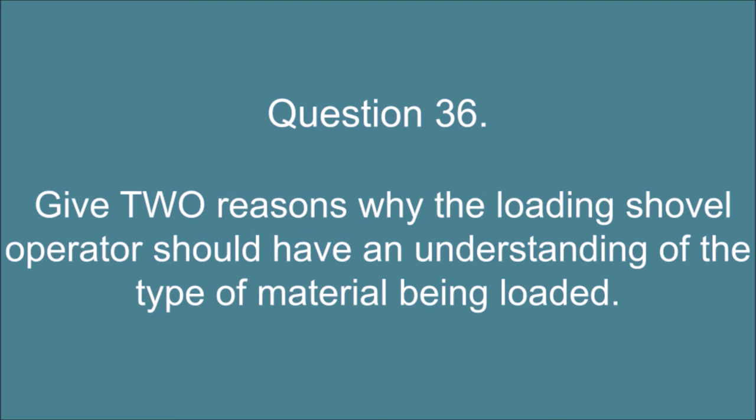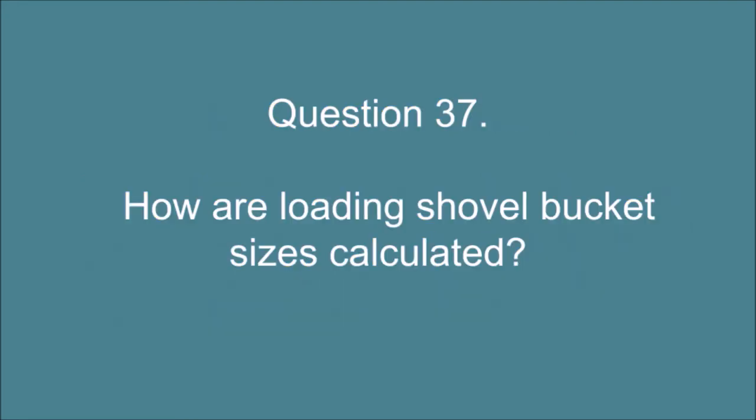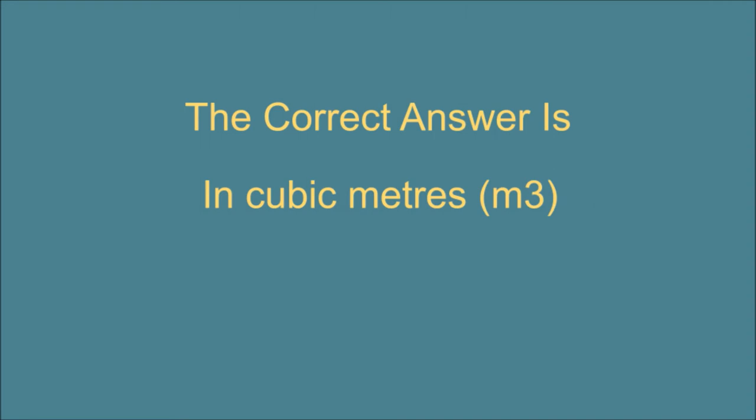Question 36. Give two reasons why the loading shovel operator should have an understanding of the type of material being loaded. The correct answer is: 1. It can affect the transportation of materials — e.g. silt will stick to the body of the truck. 2. A denser material may overload the tires before the bucket is full. Question 37. How are loading shovel bucket sizes calculated? The correct answer is: In cubic meters, M3.